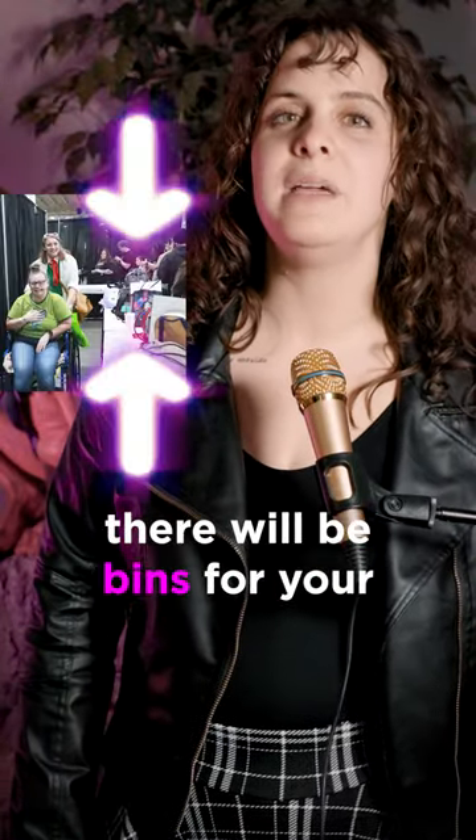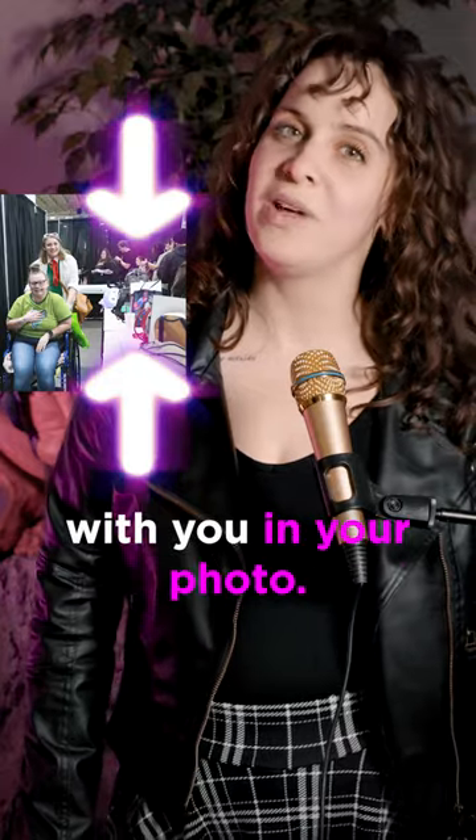Number eight, at the entrance of the booth for your photo op there will be bins for your personal items you do not want with you in your photo.